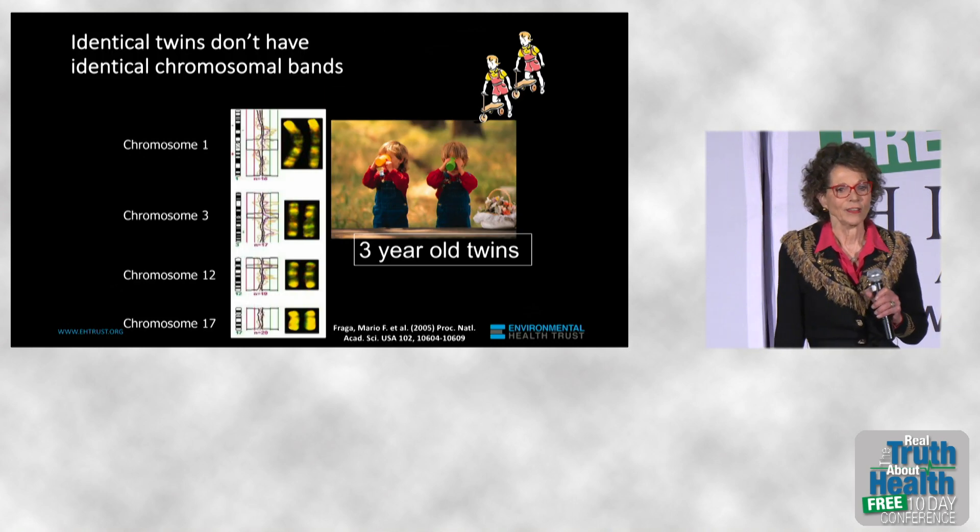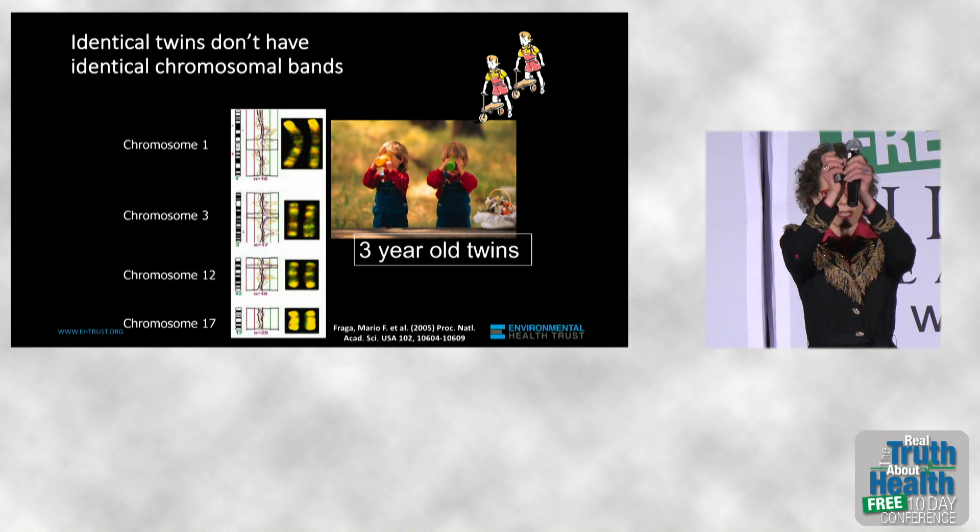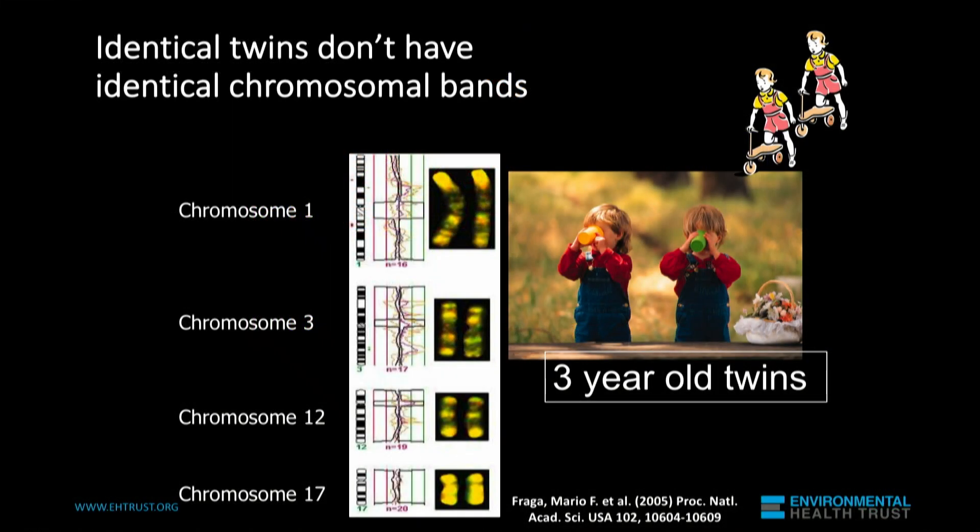One of the fascinating studies that has been done is that of identical twins. They come from one egg — one egg at birth splits in two. It's as close to a clone as we have.